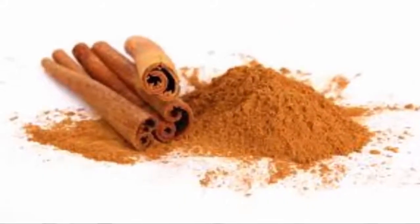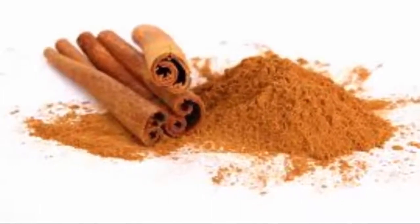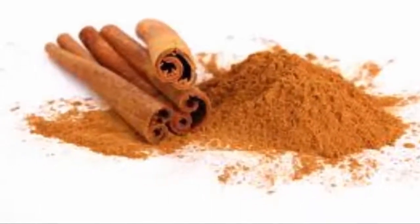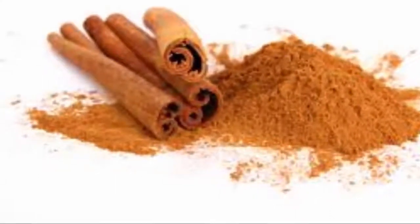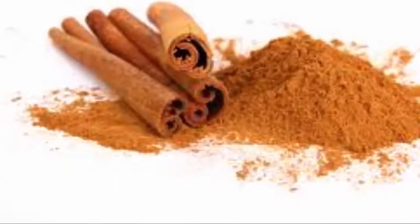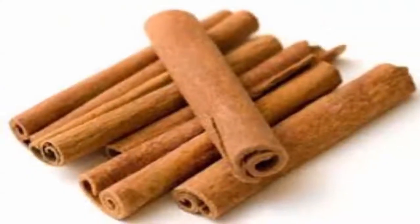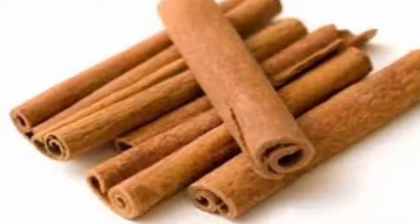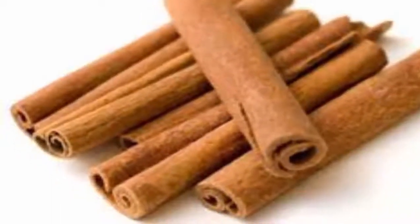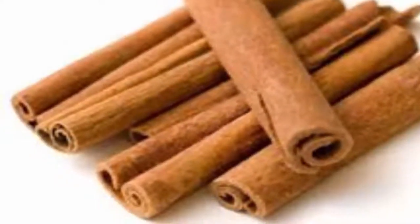Cinnamon is an extremely beneficial anti-inflammatory agent which fights inflammation in the body, and due to its antioxidant properties, neutralizes the damage caused by free radicals. Cinnamon boosts the blood sugar metabolism and thus lowers blood sugar levels. It prevents the accumulation of fat in the body as it supports the conversion of sugar into energy. The best cinnamon types are Ceylon and Cassia.